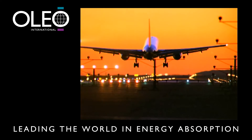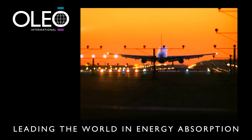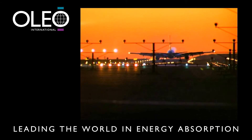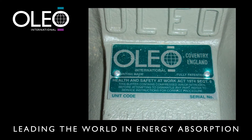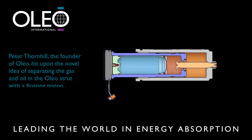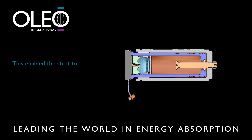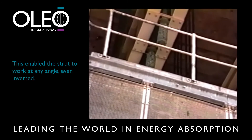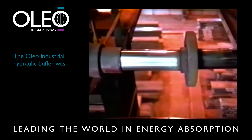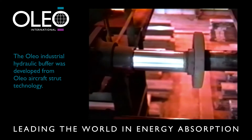A safe landing thanks to the cushioning provided by Oleo type units built into the landing gear of this aircraft — a common practice now in large and small aircraft. Peter Thornhill, the founder of Oleo, hit upon the novel idea of separating the gas and oil in the Oleo strut with a floating piston. This enabled the strut to work at any angle, even inverted. The Oleo industrial hydraulic buffer was developed from this earlier Oleo aircraft strut technology.